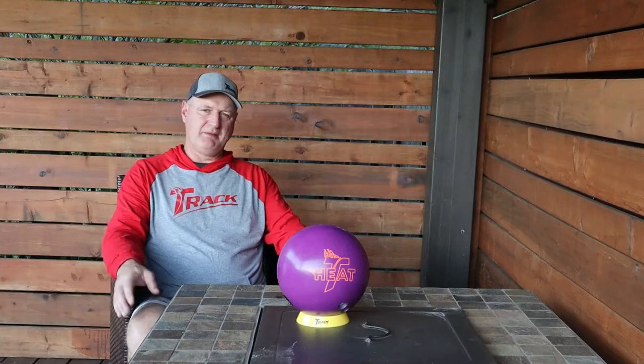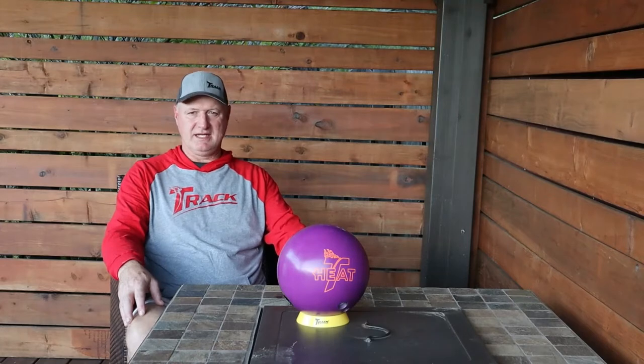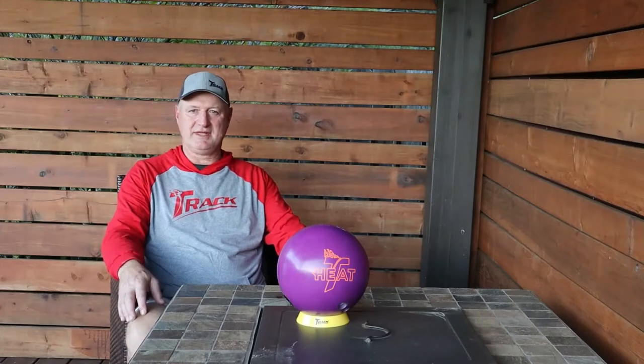It performed pretty well — you'll see on the video. It's a mid-range ball, low RG, low differential. It's probably a step above the Bonus in the Radical line and probably a step above the old Tundra Solid. I liked what I saw — it carried very well for what I was on. Let's take a look at the video. Thanks guys.